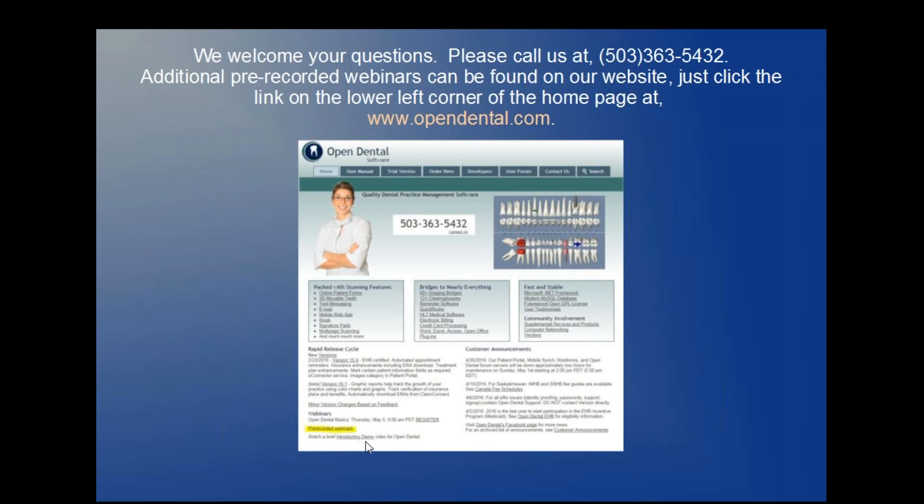On the lower left of our homepage, I've just highlighted it in yellow there, there's a link that says pre-recorded webinars. If you click that link on our homepage for Open Dental, you'll see a list of several pre-recorded EHR webinars that you can watch anytime at your convenience at www.opendental.com. Thank you.